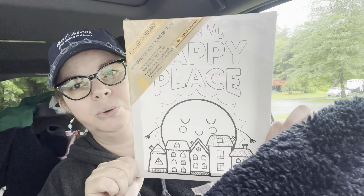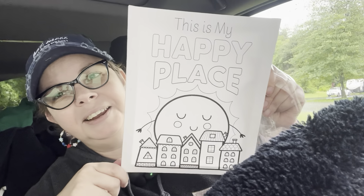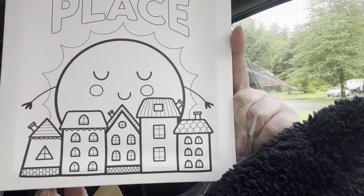I found this canvas and I thought it was so cute. It's from Crafter Square — they've been coming out with printed ones for a little bit. It says 'This is My Happy Place.' I like it, even for my craft room, with the little sun with a face. You guys know I'm a sucker for faces and I love the little houses. I can have a lot of fun playing with different materials to color it in.